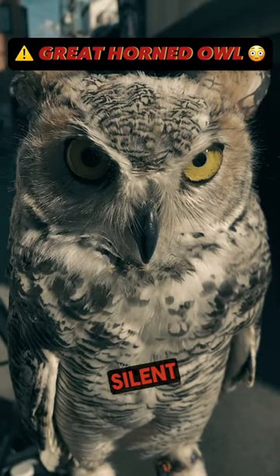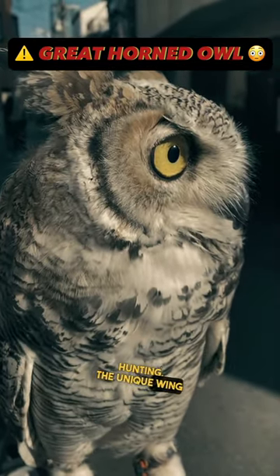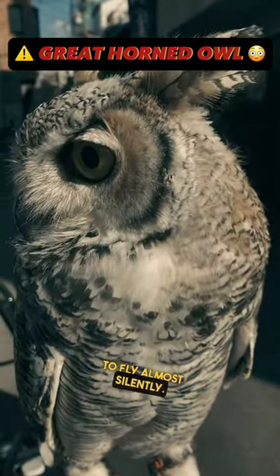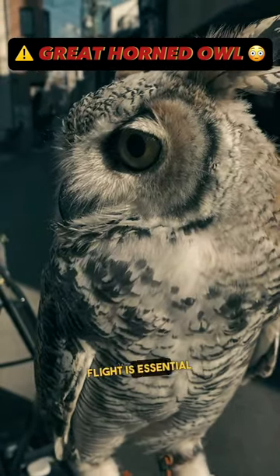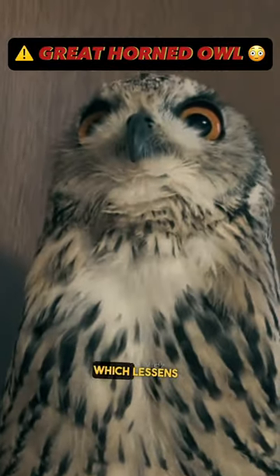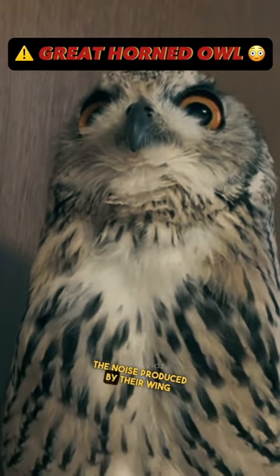2. Silent flight for stealthy hunting. The unique wing and feather architecture of great horned owls allows them to fly almost silently. This stealthy flight is essential for surprising and capturing their prey. The edges of their feathers are serrated, which lessens turbulence and the noise produced by their wingbeats.